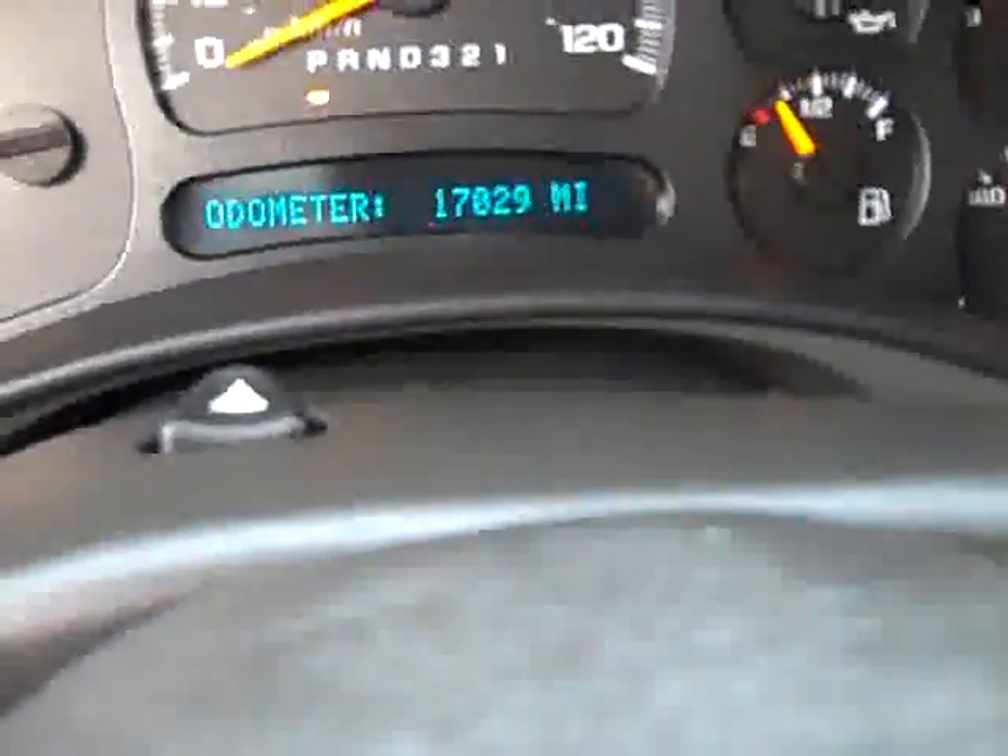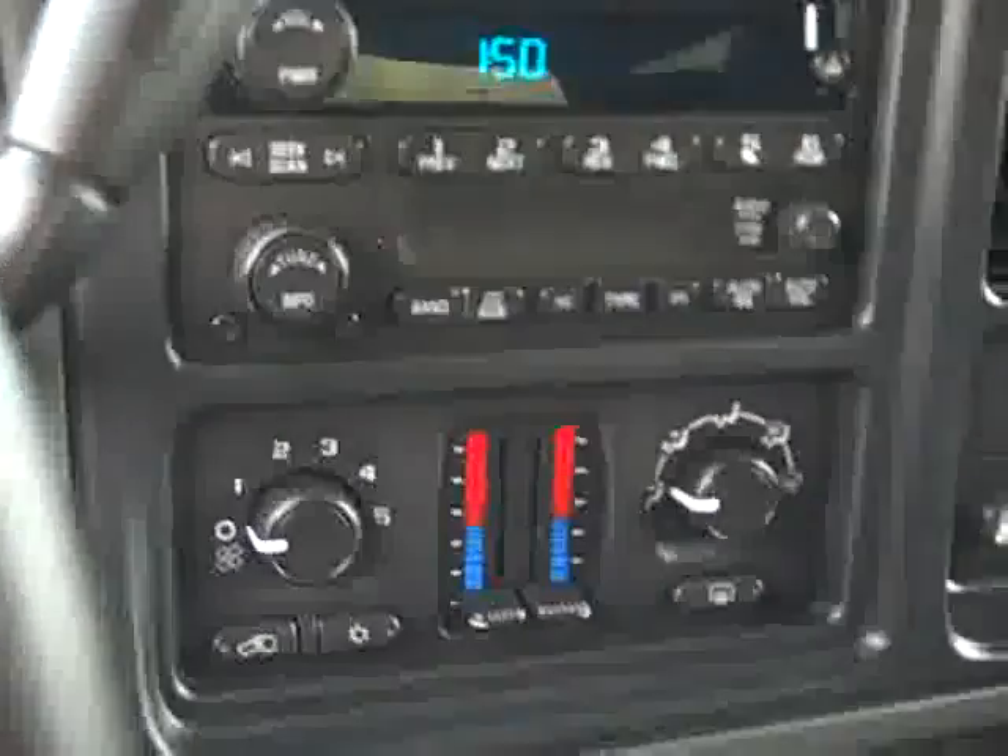This truck has 17,029 miles. It has a CD player, dual climate control, charcoal cloth interior, and a power driver seat. The LT1 package gives you the power seat, power windows, power locks, and power mirrors.